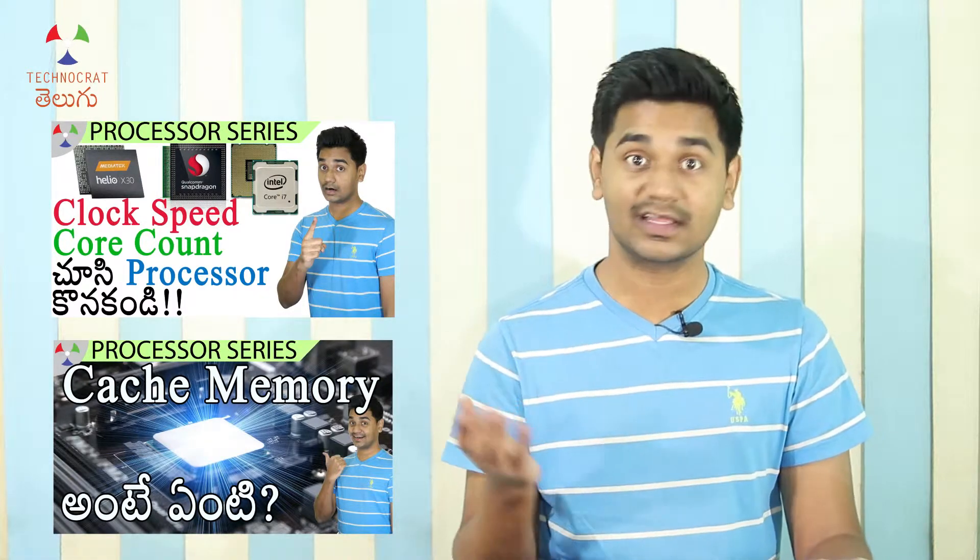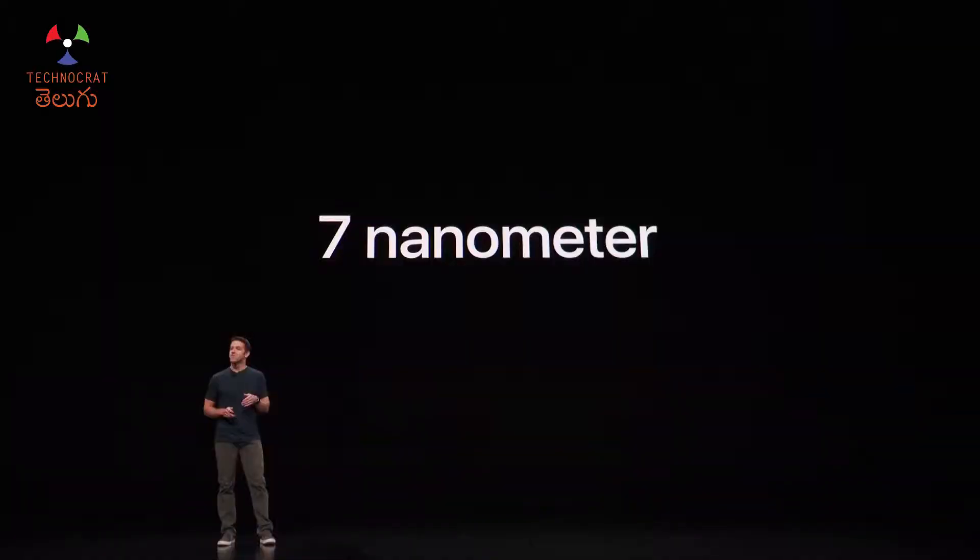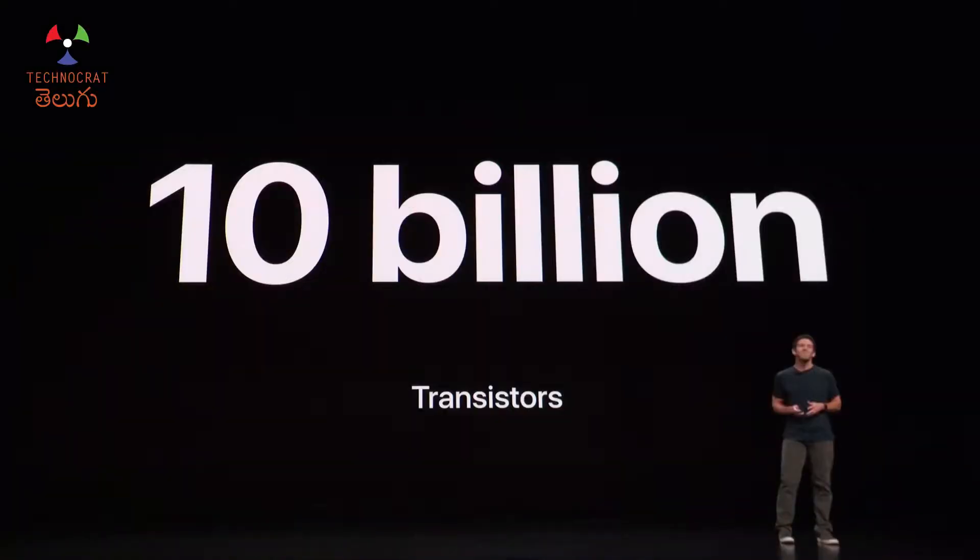In a minute, we have a little bit of a nanometer process. For these processors, there are many transistors — in general, there are billions. For Apple's A12X chip, we used the first 7nm process, and there are about 10 billion transistors.